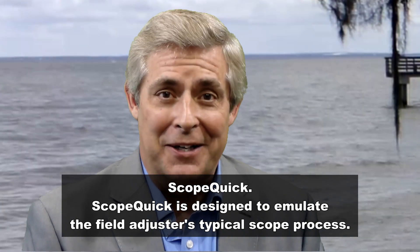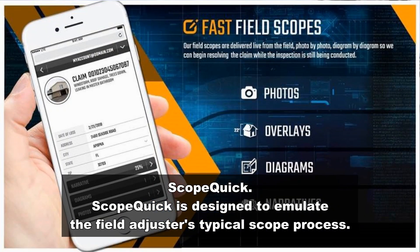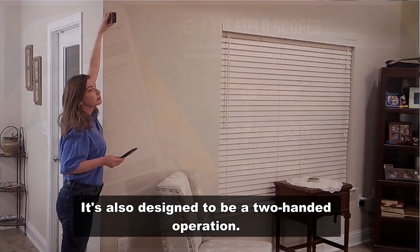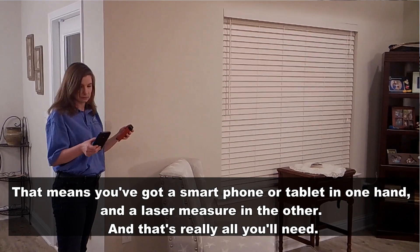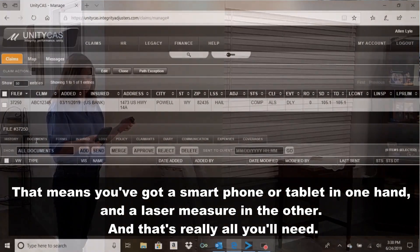It's called ScopeQuick. ScopeQuick is designed to emulate the field adjuster's typical scope process. It's also designed to be a two-handed operation. That means you've got your smartphone or a tablet in one hand and a laser measure in the other. Really, that's all you need.